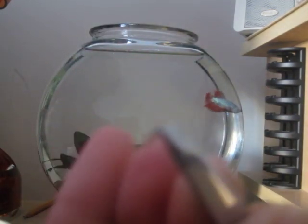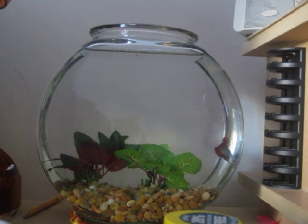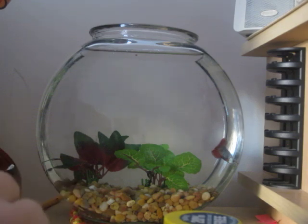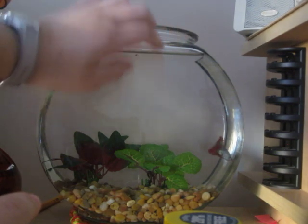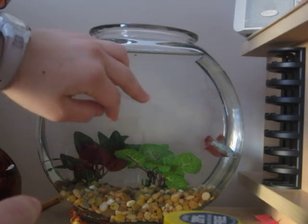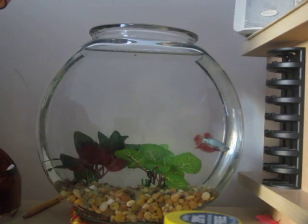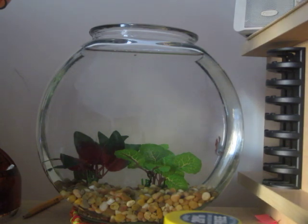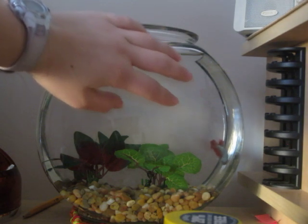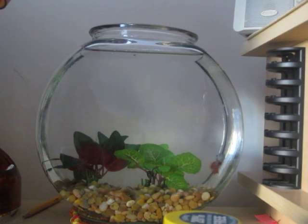I have a bloodworm. I can't really see it, but I'll put it in. And he'll go find it sometime. He hasn't got used to feeding time yet. I don't know if he sees it or not. No, he doesn't.